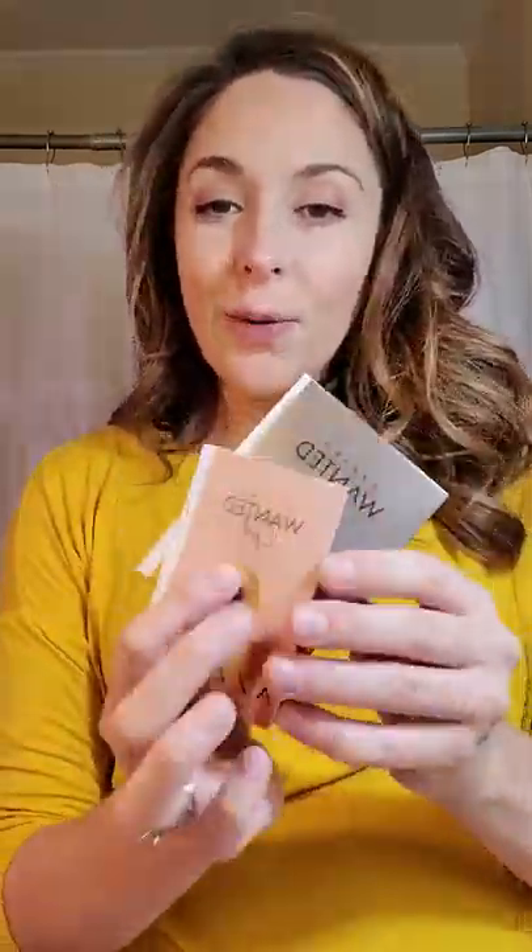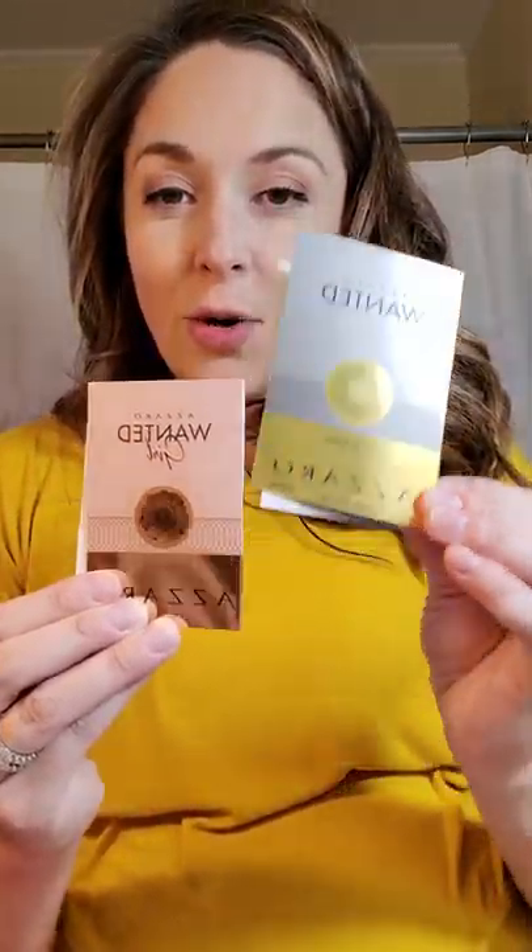We also have two fragrances this month, a men's and a women's. They're both from Azzaro and they're both called Wanted — so it's Azzaro Wanted for men and Azzaro Wanted for women. The women's fragrance smells really, really good. It says it's new to Macy's and has notes of ginger flower, dulce de leche, and vetiver. Full size is $105 — probably out of my price range, which is why I love the sample. I'll probably use that sample right up.